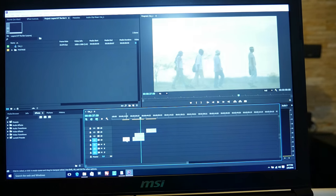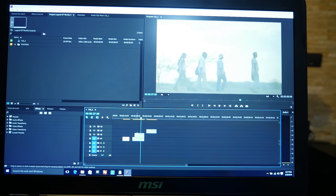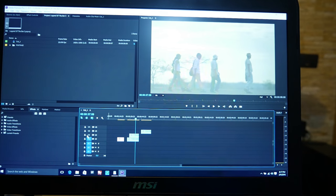What I mean by that is I usually try not to use more than two video tracks.